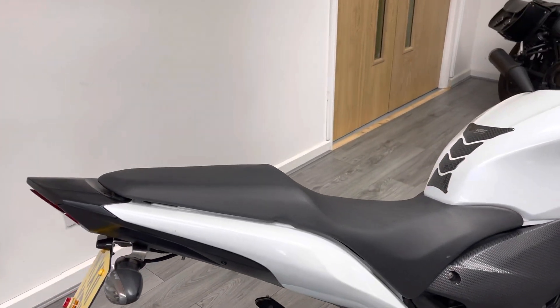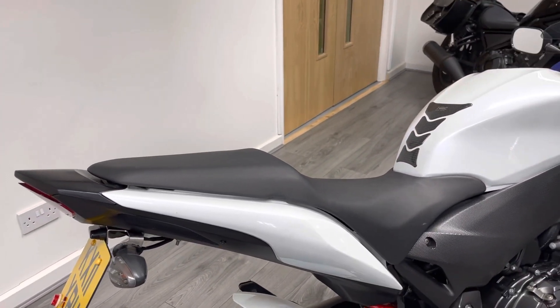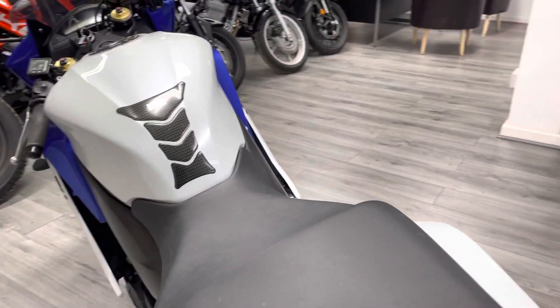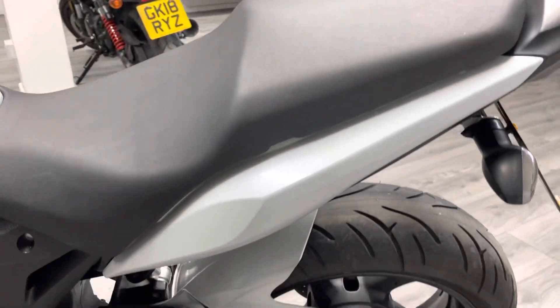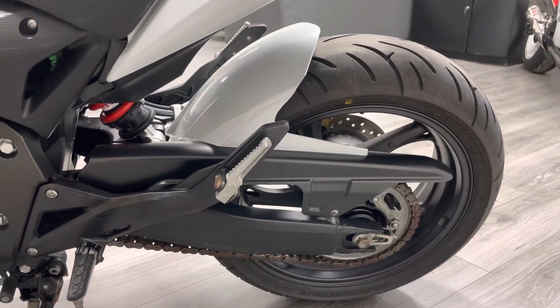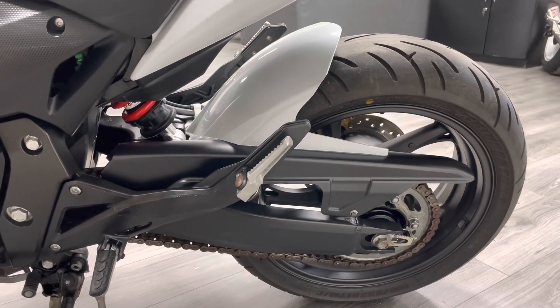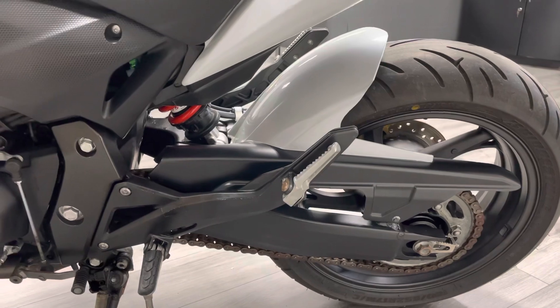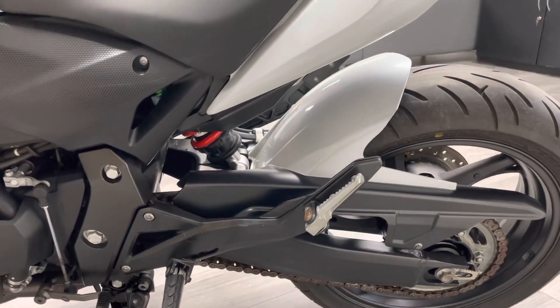These bikes look really cool with a seat cowl fitted — if that's something you're interested in, we do offer a discount for all of our customers. Coming around this side, the rear tyre, chain, and sprockets are in immaculate condition. They've been well lubricated and there's loads of life left in them. You can also see the colour-coded hugger on there as well.